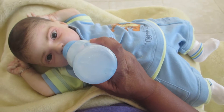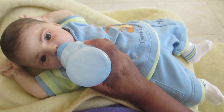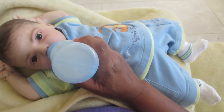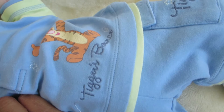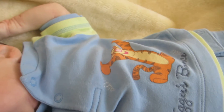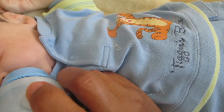Hi everyone, today is Disney Monday and Bryce is participating. He has this really cute outfit — it has Tigger on it. It's this cute baby blue color with mint green. Bryce is pretty busy eating so he doesn't want me to interrupt him.